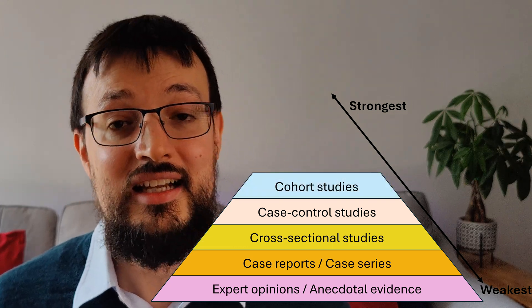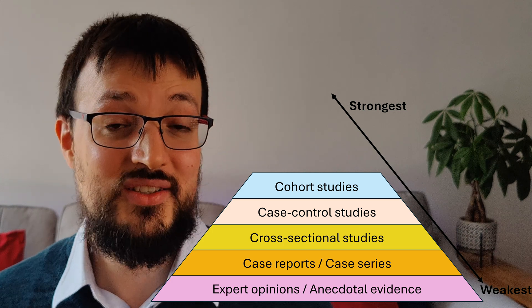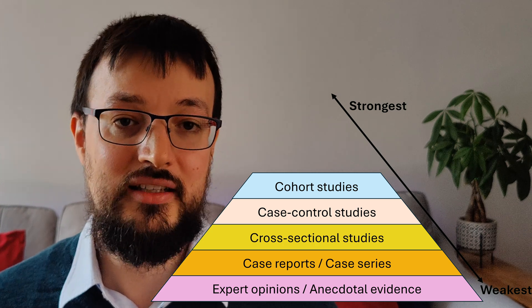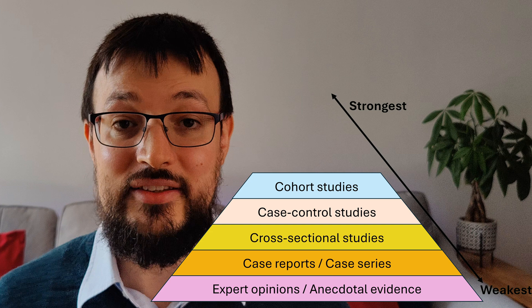Next, we have cohort studies. They follow a group of people over time to see how certain factors influence outcomes. These are more powerful than case control studies because they can help establish a timeline, suggesting that one event may lead to another.